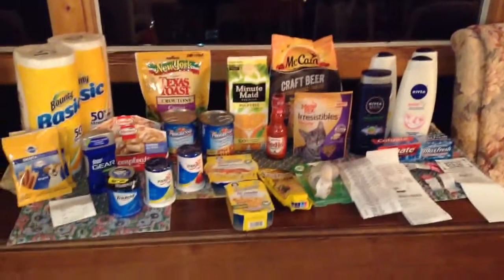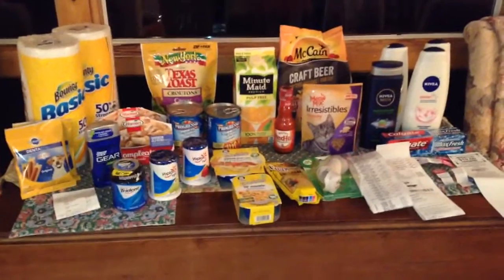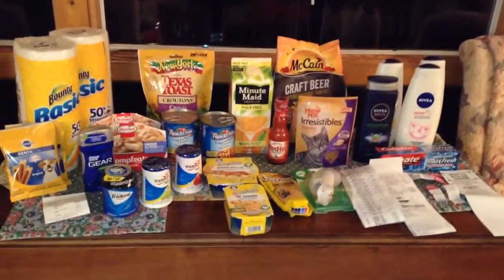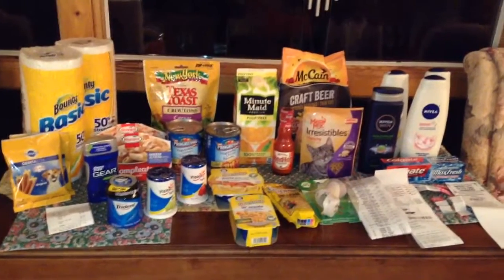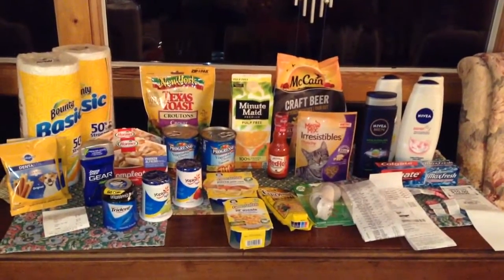Hi guys, it's Jacob from the New England Coupon Character with a miscellaneous coupon haul from a couple different stores and a little bit of a couponing chit-chat at the end. So I went to Dollar Tree, Stop and Shop, and CVS tonight very quickly while I had a little bit of time.